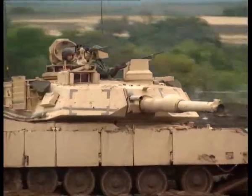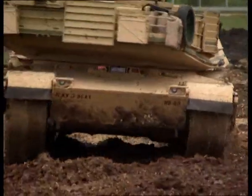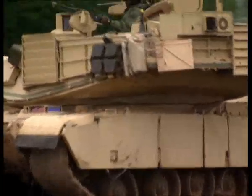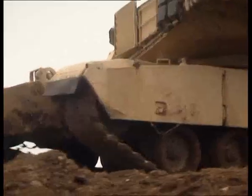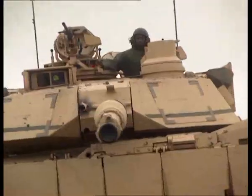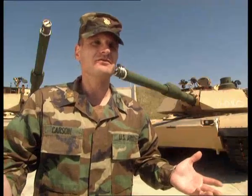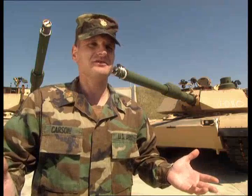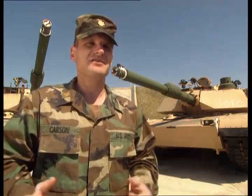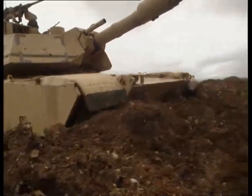It's also extremely powerful. The gas turbine engine delivers an awesome 1,500 horsepower. The tank can go 30 miles an hour cross-country, allowing the gunner to engage targets out to and beyond 2,000 meters. Cross-country, you're shaking all over the place. Imagine driving 68 and a half tons — this thing weighs 68 and a half tons, fully combat loaded.